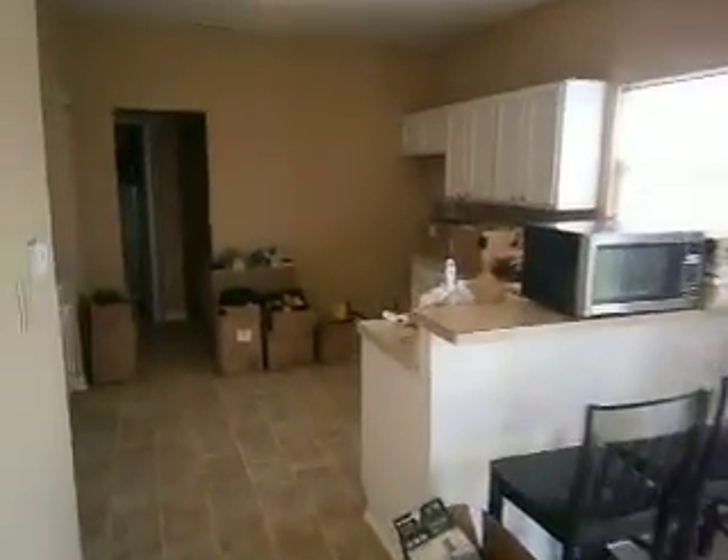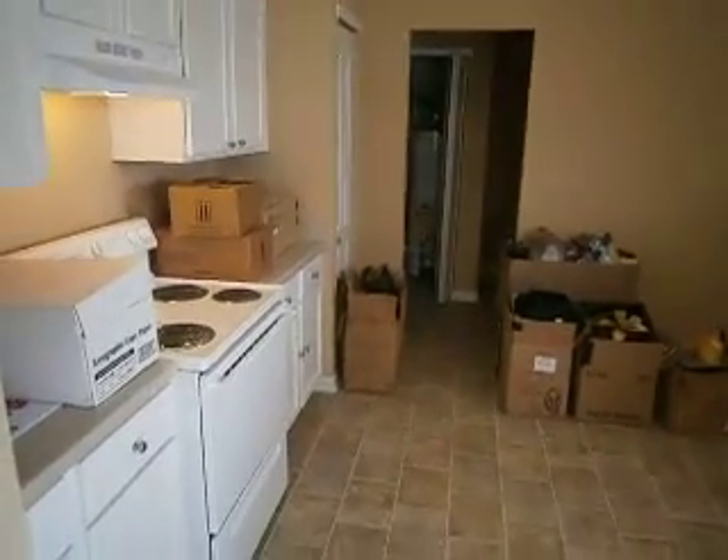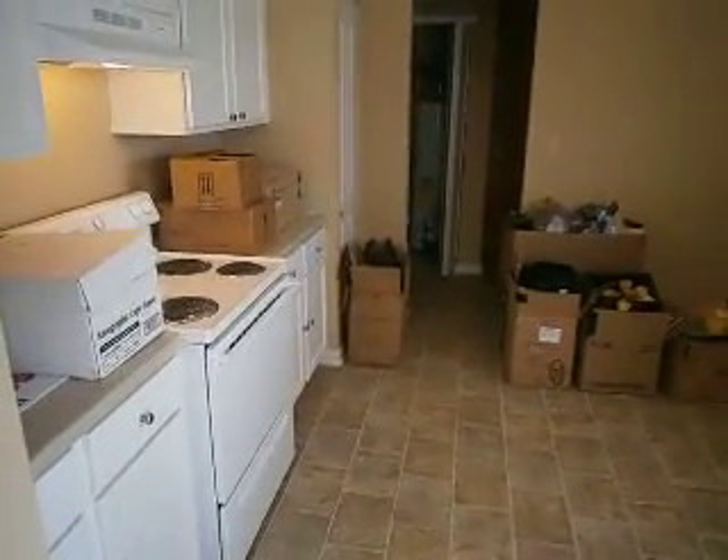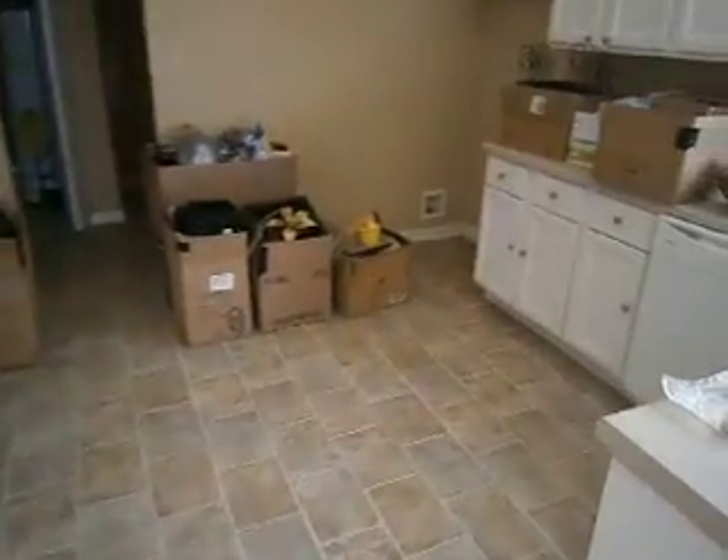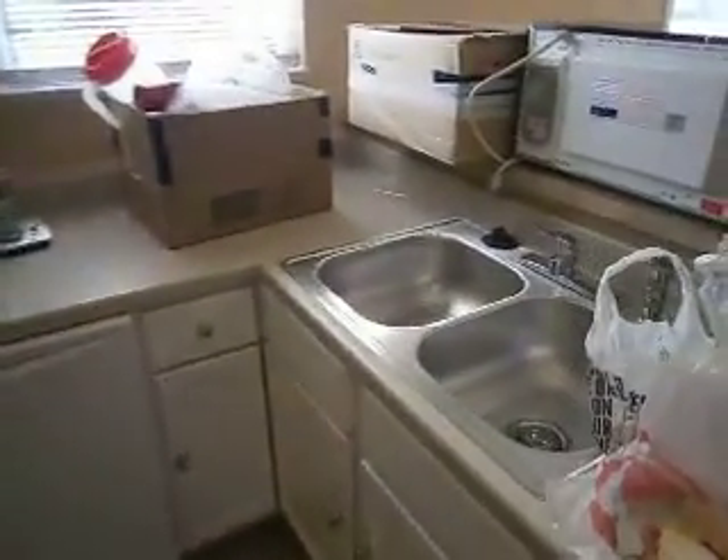All the countertops have been replaced in the kitchen. The cabinets updated with new knobs, new appliances. We've got a new range hood and dishwasher installed, new vinyl flooring throughout this entire area as well, and a new kitchen faucet with sink.